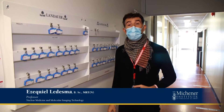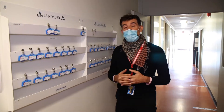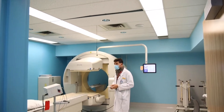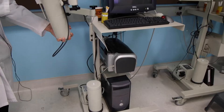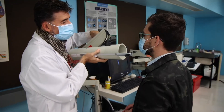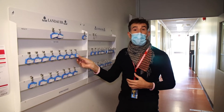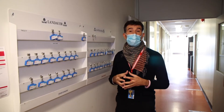Hello, and welcome to the nuclear medicine program. My name is Ezekiel Ledesma, and I am a professor in the nuclear medicine technology program. I wear different hats — I'm also the radiation safety officer for the program and the building. Talking about radiation and safety, we use dosimeter exposures to make sure that every student is within the limits of the radiation levels that are allowed by the Canadian Nuclear Safety Commission.